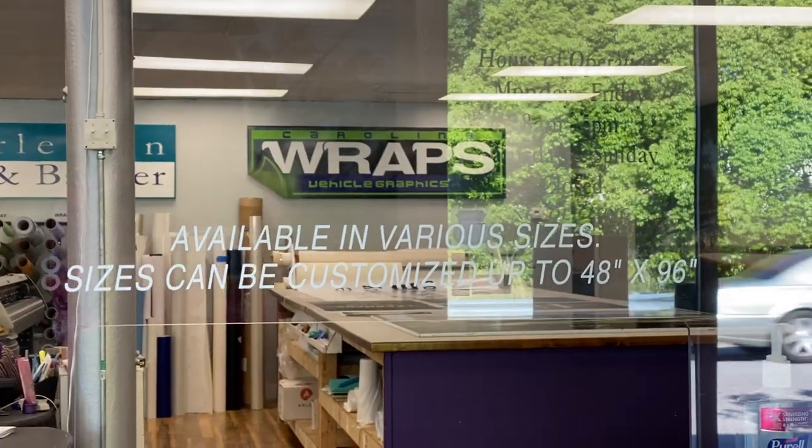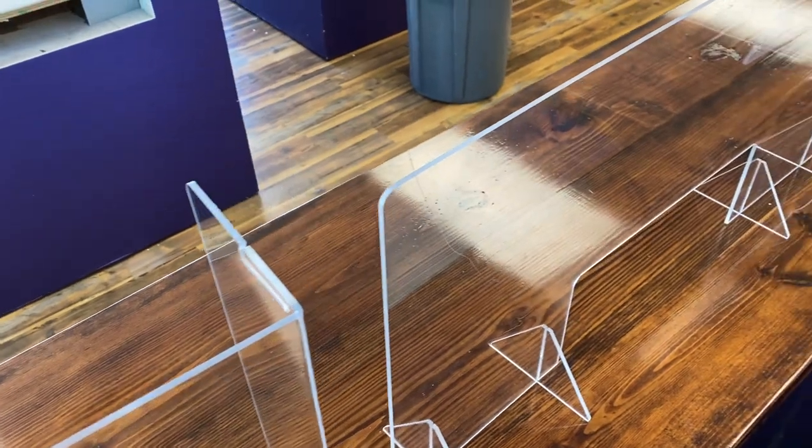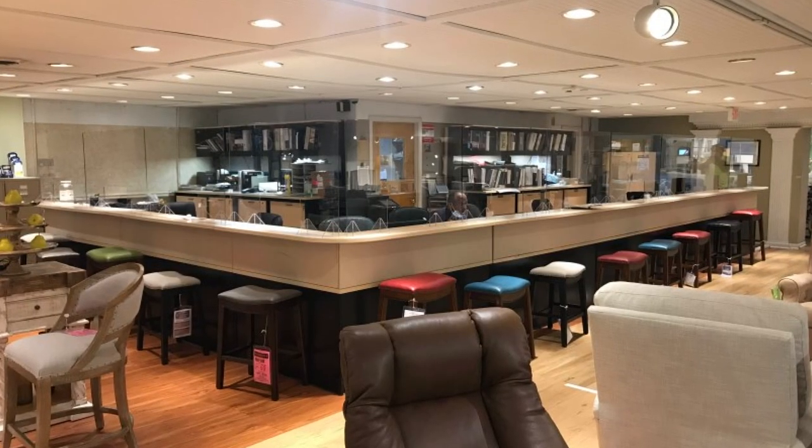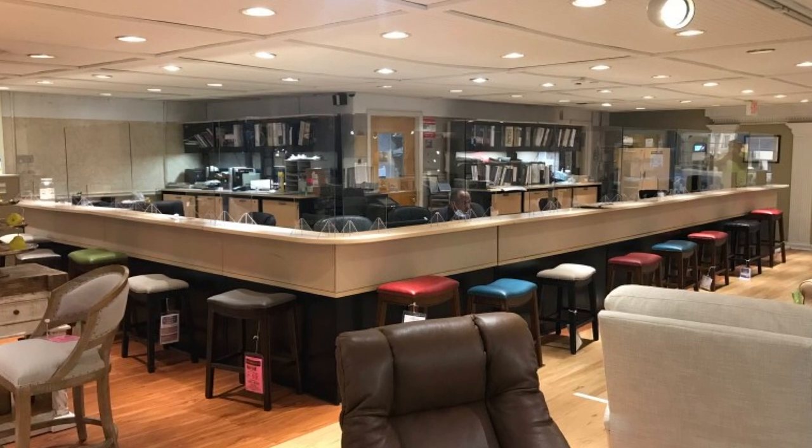They say that quality and durability are most important, seeing that these solutions may become a permanent part of the shopping experience. For example, this furniture store's nearly 50-foot sneeze guard wraps around their counter. It just sits on it, so it doesn't damage the counter — it sits on top. And when you look at it in a picture, you really can't even tell it's there.